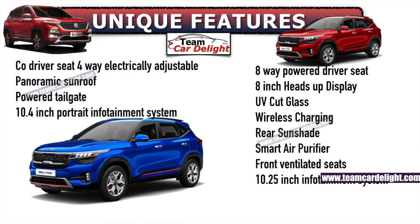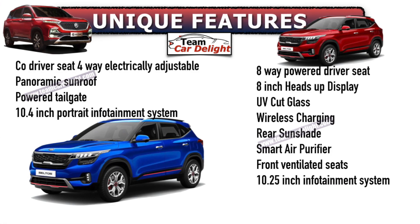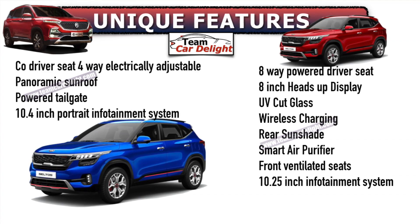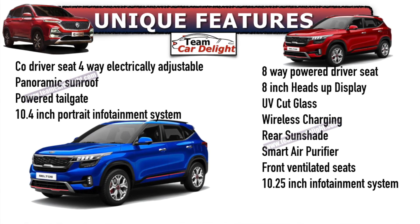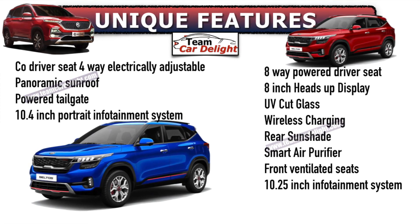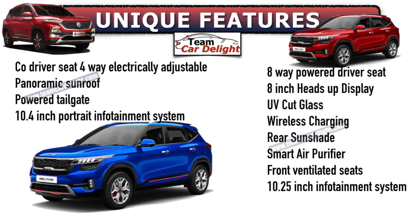Now let's talk about unique features. In MG Hector, the driver side seat is 6-way power adjustable and the co-driver side seat is 4-way power adjustable. MG Hector also has a panoramic sunroof, which is not available in Seltos — Seltos has a normal sunroof. MG Hector also offers a power tailgate and a 10.4-inch portrait infotainment system where you also get AC controls.